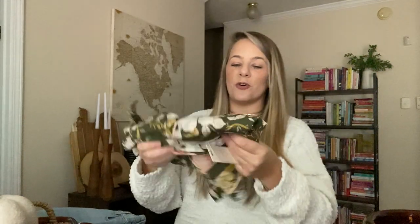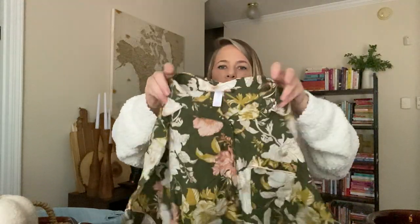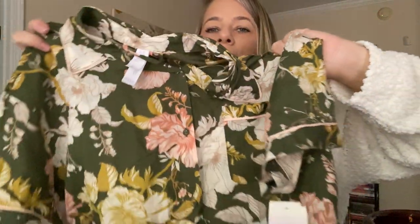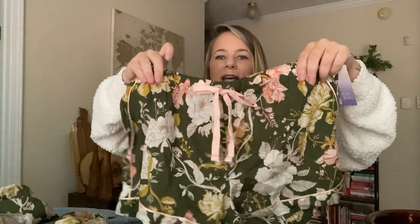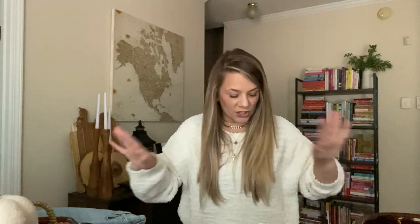I found a little pajama set I had to get. This is by Stars Above, which is a pajama line at Target. Look at this really cute floral green — it's a pajama shirt but you could actually wear it with a pair of jeans and people wouldn't know. It comes with a pair of bedtime shorts which are so cute. So I grabbed that little fall set. That is my Target stuff y'all.